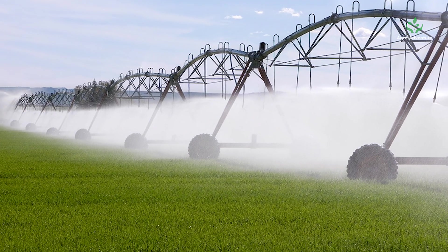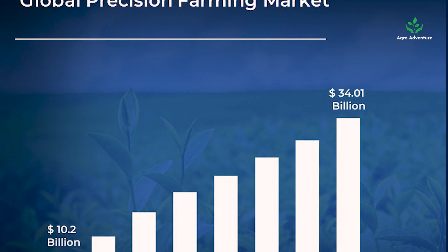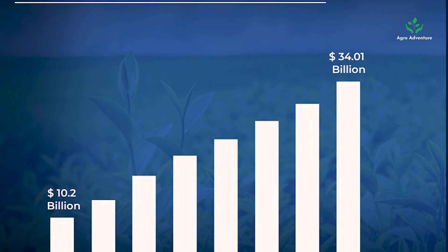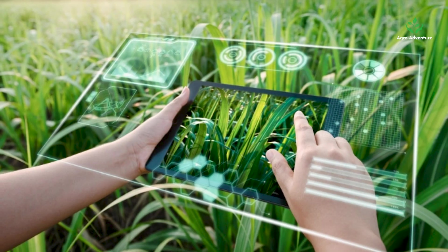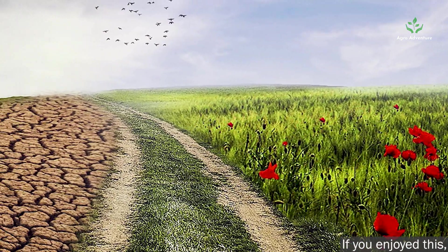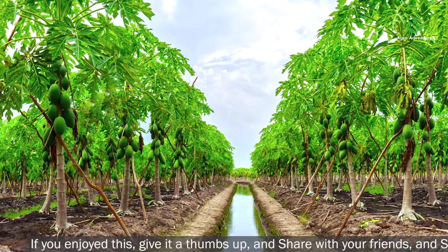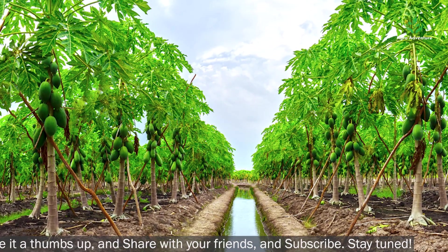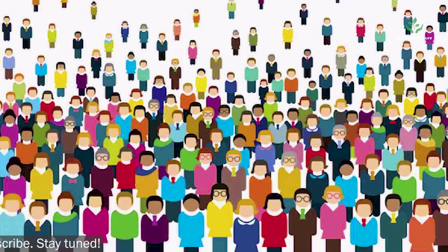The global precision farming market is estimated to reach $12.84 billion by 2026. With climate change impacting farming in a big way and unpredictable natural disasters such as floods and drought becoming regular events, and the world population growing unabated, precision agriculture is here to stay.